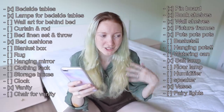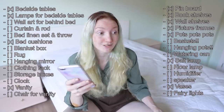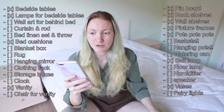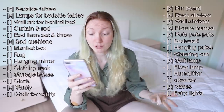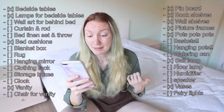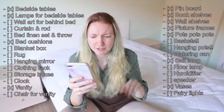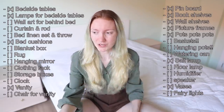I put that list together by looking at a beautiful Pinterest bedroom photo and writing down every item in it. So far in Thriftmas I've found: bedside tables, lamps, cushions, a vanity, pinboard, bookshelves, wall shelves, picture frames, pots, a salt lamp, and vases. I still need: wall art, curtain rod, bed linen, blanket box, rug, hanging mirror, clothing rack, storage boxes, clock, chair, baskets, hanging pots, watering can, floor lamp, humidifier, speaker, and fairy lights.